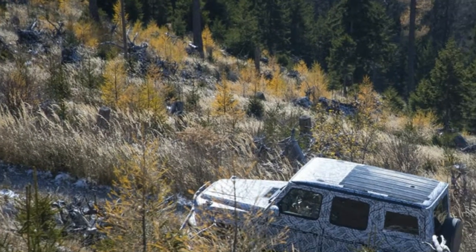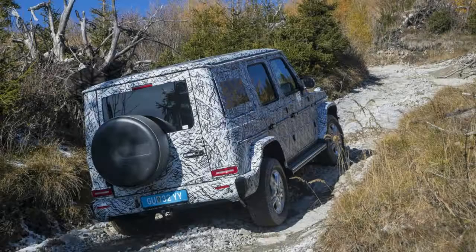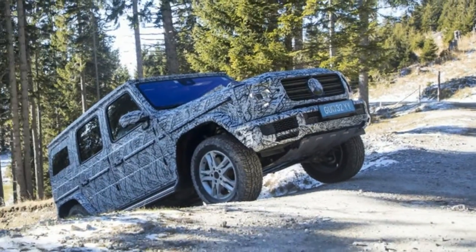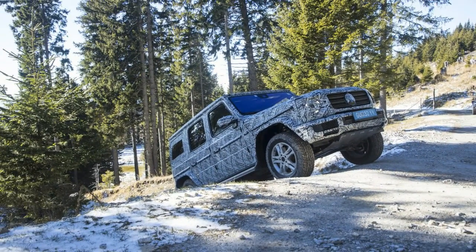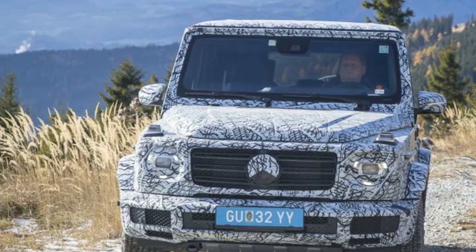Mercedes-Benz has released a surprising amount of information about the forthcoming 2019 Mercedes-Benz G-Class, which is set to debut at the Detroit Auto Show in two weeks. While we've already had a look at the new G-Class interior, this patch of info has to do with its off-road capability.